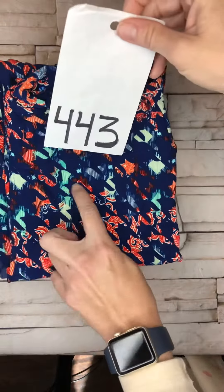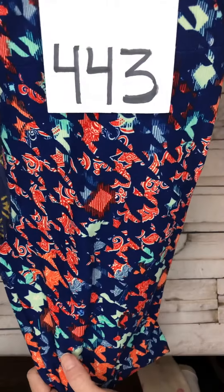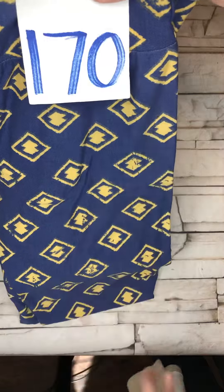Oh my goodness, I think I see Houndstooth. What do you guys think? Houndstooth, 443, one-size leggings, $25, $4 shipping. This would look adorable with like a chambray top. Adorable.